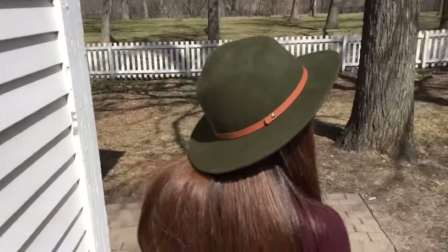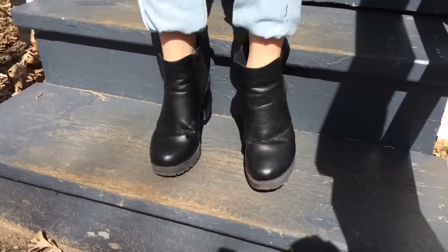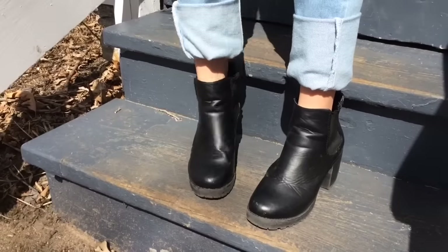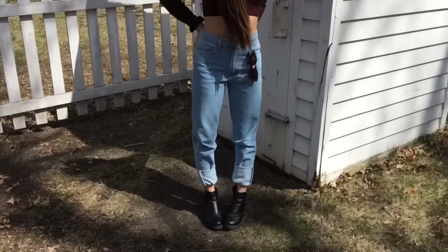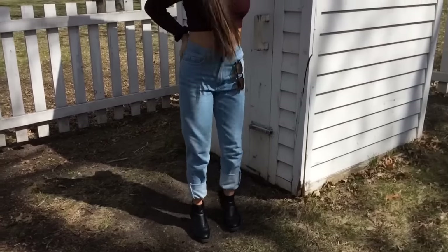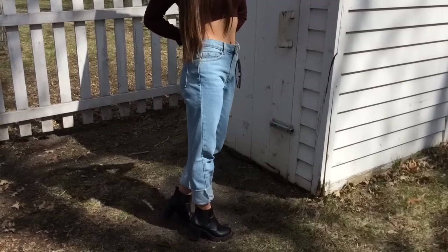Alright, so here's my first outfit. Starting off with this hat — this velvet green hat is from Target. My shoes are just some little ankle booties from Rue 21. Moving on to these high-waisted mom jeans, they're from American Apparel and I've been obsessed with these lately because they're so comfortable and really high-waisted.